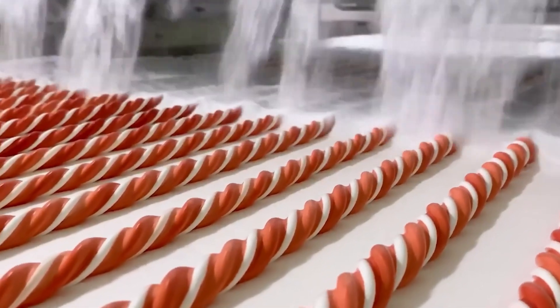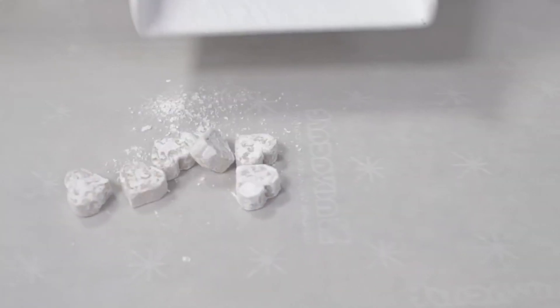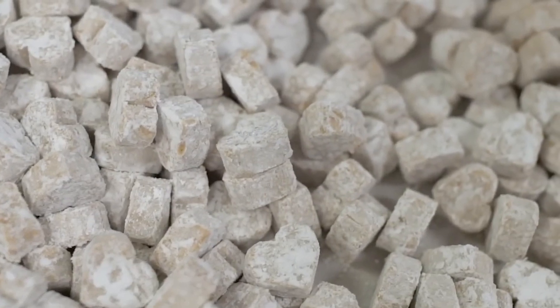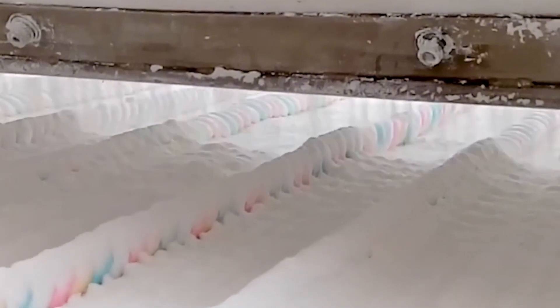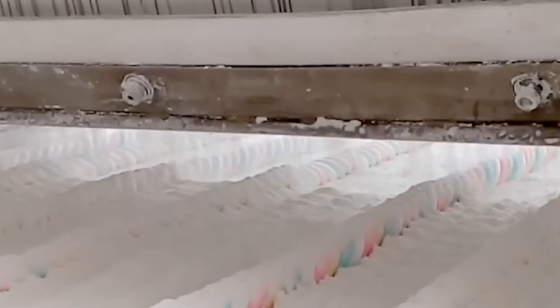Once set, the giant sheets of marshmallow are lifted from the trays and fed through cutting machines that slice them into uniform cubes. For holidays, factories use special molds to create fun shapes like hearts, stars, or even snowmen, and every piece is dusted with cornstarch or powdered sugar to keep it from sticking to its neighbors. Watching this part of the process is like watching soft clouds being divided and shaped — proof that even when something seems perfect, it can always be refined and made better.